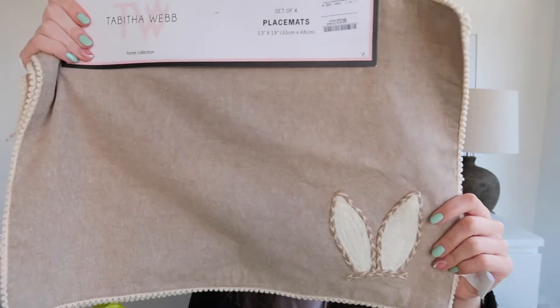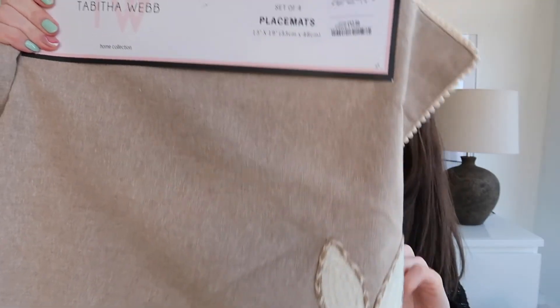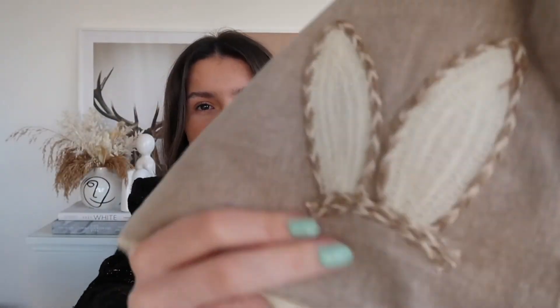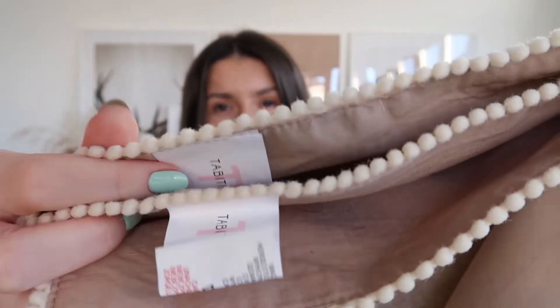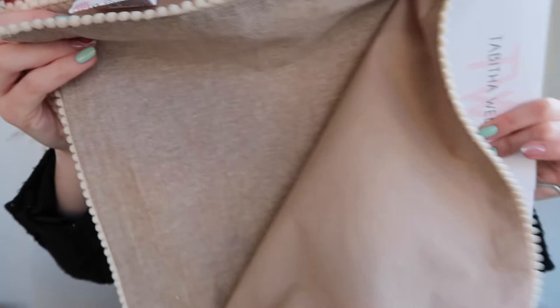Finally from HomeSense I got these place mats — I could not walk away from these. They are literally my aesthetic to a tee. You get four place mats and I think they were £12.99. They've got a little embroidered bunny ears on the corner, which is gorgeous, and then a sort of bobbly edging as well, which I love. They're from Tabitha Webb — never heard of that brand before. Last year I did a very colourful tablescape but I'm not going to be doing that this year. I'm going to be going for more of this style.